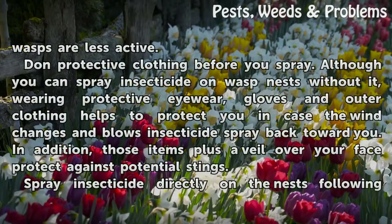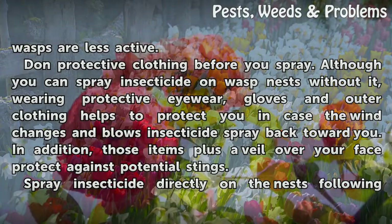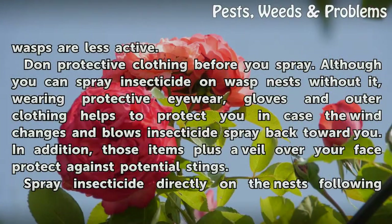Don protective clothing before you spray. Although you can spray insecticide on wasp nests without it, wearing protective eyewear, gloves and outer clothing helps to protect you in case the wind changes and blows insecticide spray back toward you. In addition, those items plus a veil over your face protect against potential stings.